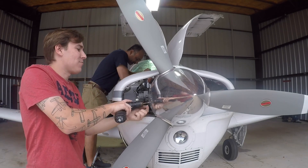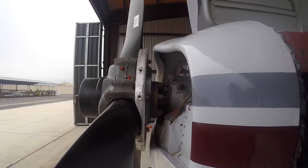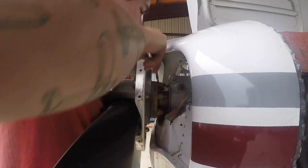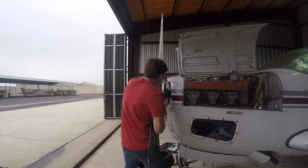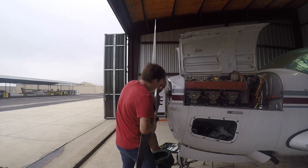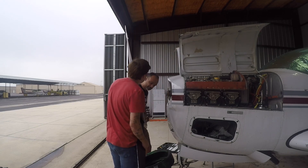Except now I have to do the Cessna on the ramp — just kidding. All right, let's carry on.